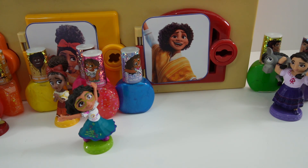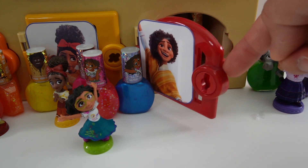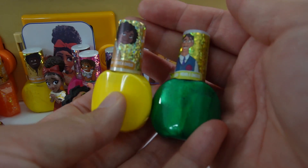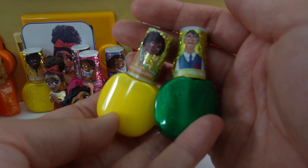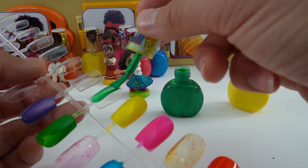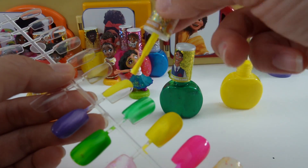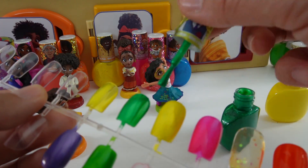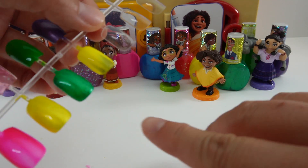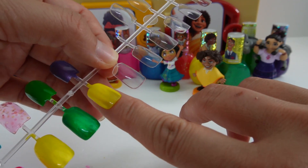Our last door belongs to Camilo. He has the red key going to his red door — and here he is looking super happy. Camilo has a flat yellow, and we also have Augustine with a metallic green. After two coats, we have a metallic green and a flat yellow.